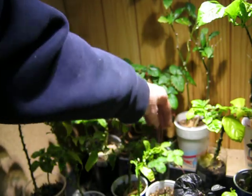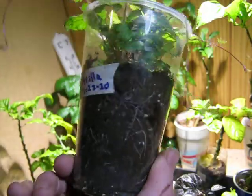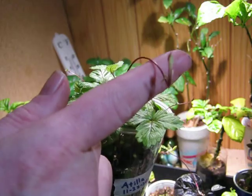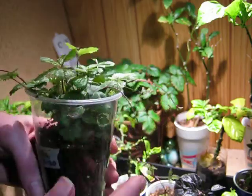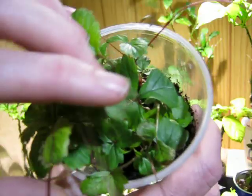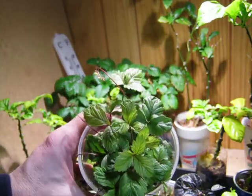One more thing — this is the strawberries that I sprouted, the Attila Alpine strawberries. I sprouted these — you can see when I did: November 22nd. And these have runners, so it's gonna be pretty cool. If you look down in here and really check out how many plants there are: one, two, three, four, five, six — I think six decent plants.